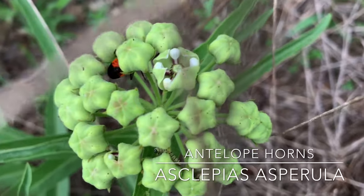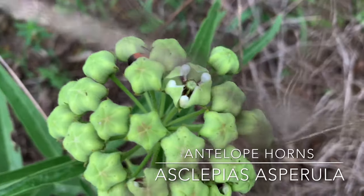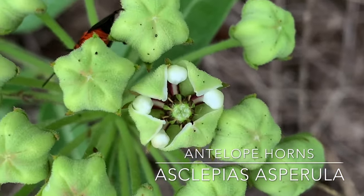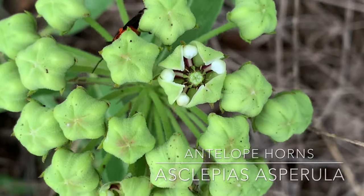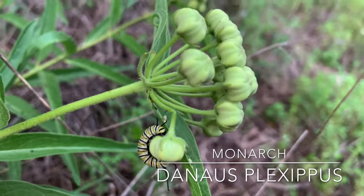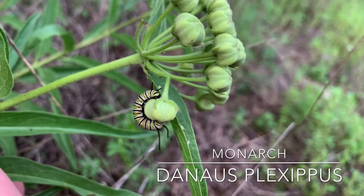There it goes doing some ninja moves right there, but it's completely harmless. It doesn't even have a mouth — it has a proboscis, so all it's doing is drinking nectar. The bug generally feeds on milkweed sap.